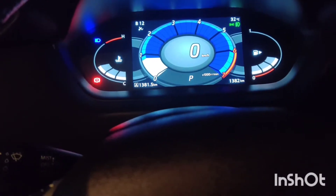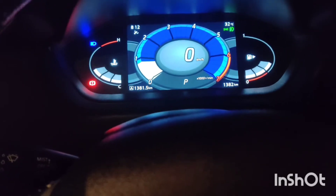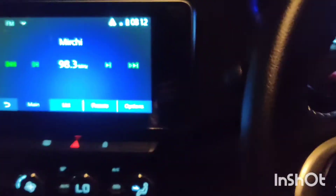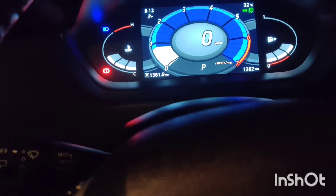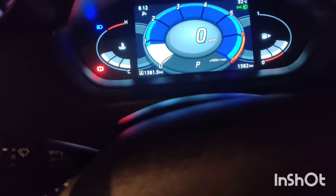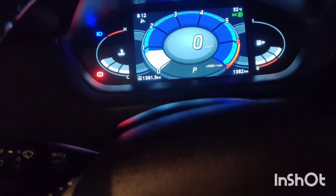Hello guys, welcome to my channel JaiTakis. We are now looking at the Nissan Magnite's mileage — both highway and city limits. The car is 3 months old and has done 1381 kilometers in 2 months. Based on this, I am going to share my user experience today.